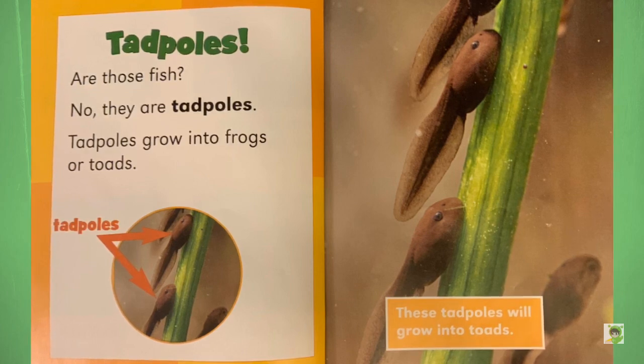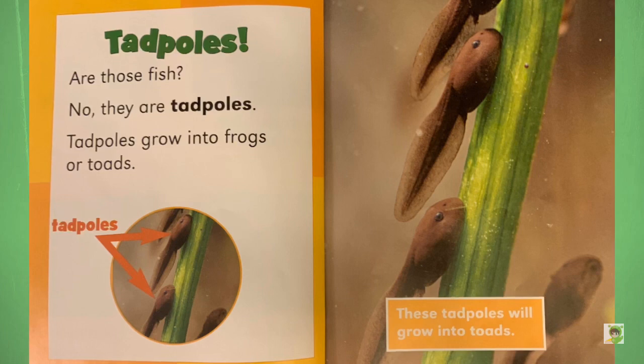Question: Why are frogs so happy? Answer: They eat whatever bugs them.